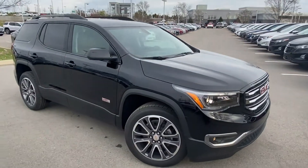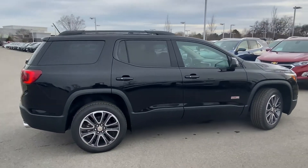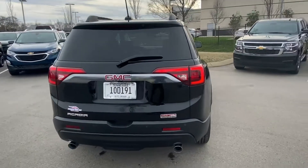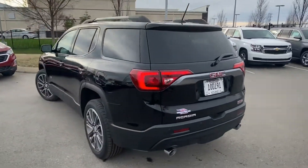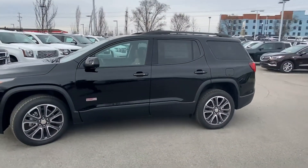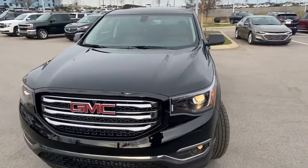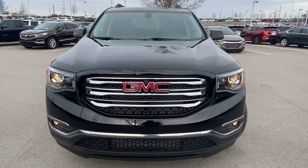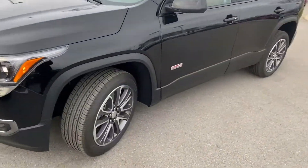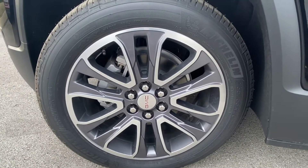Here we are with the 2019 GMC Acadia All-Terrain. This Acadia comes in black on loft brown leather interior, and the All-Terrain trim comes with 20-inch wheels.